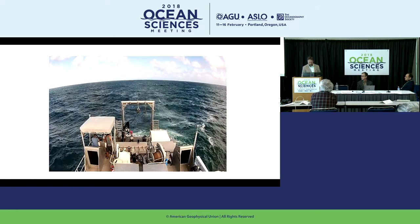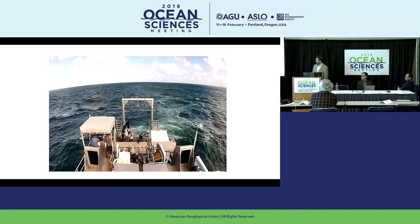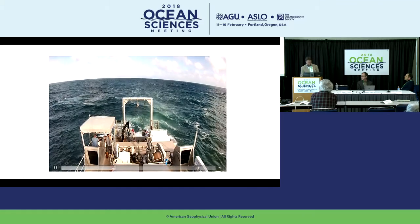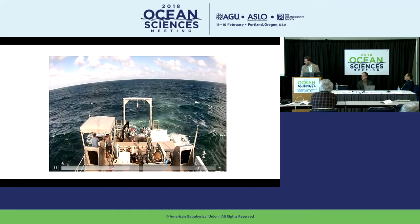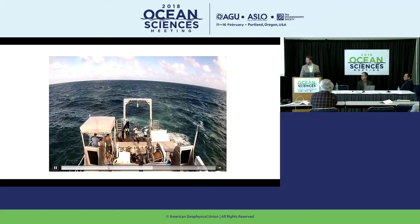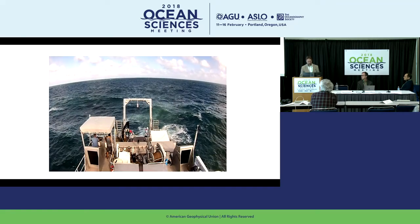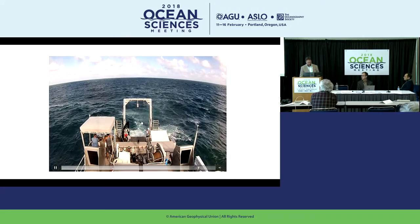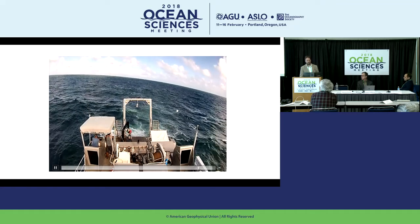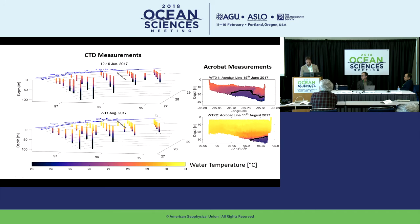I wanted to show you a quick video of a CTD deployment off the back of the RV Manta. This is me and DeMarco lowering the CTD over the back of the ship. It'll be lowered to the bottom to collect the temperature and salinity measurements, then collect water samples on the way up. Each dot on the previous screen represents every time we deployed the CTD — about 25 deployments over the duration of each cruise.